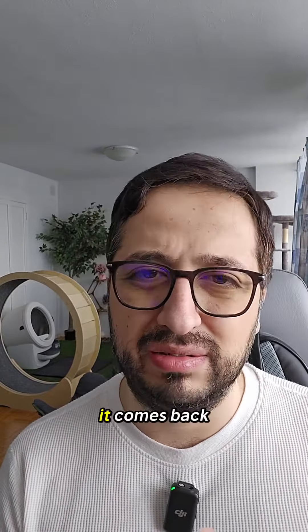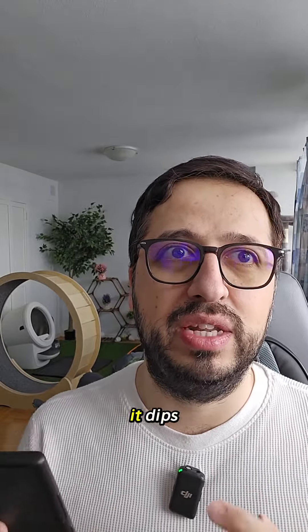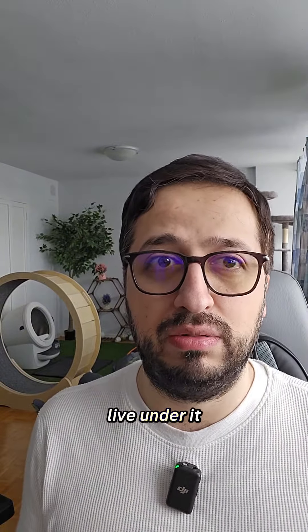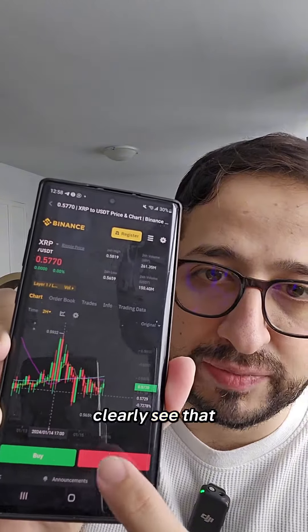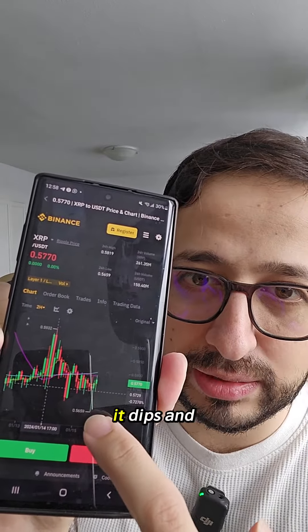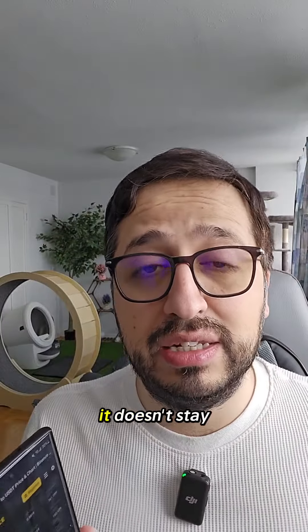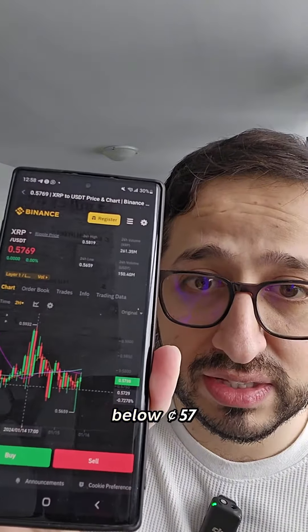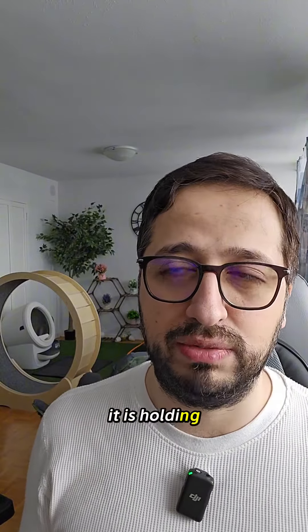Every time it dips, it comes back up. We have a concept: if it dips, it needs to live under that level for more than eight hours; if it goes up, it needs to live above that for more than eight hours. Looking at the two-hour candle, it dips and goes back up, dips and goes back up. It doesn't stay below $0.57 — it always goes back up, which means it is holding the $0.57 range.